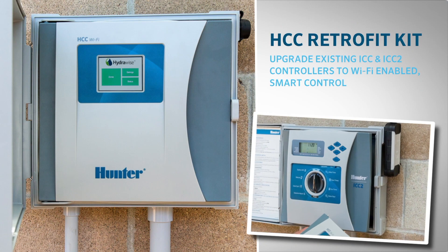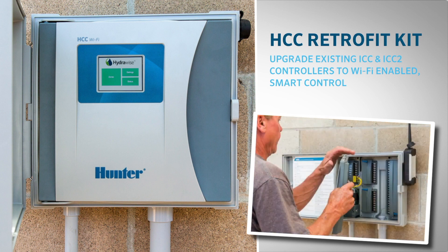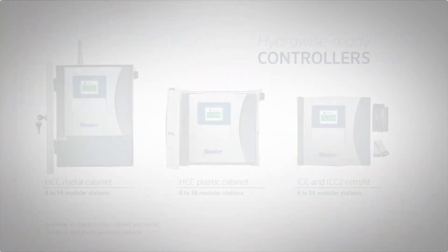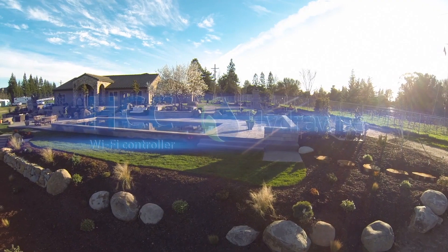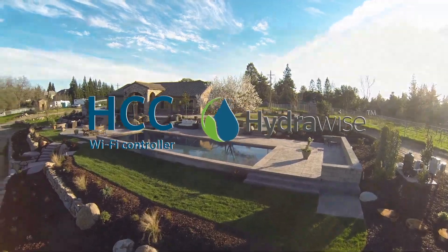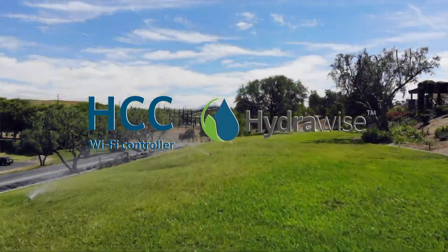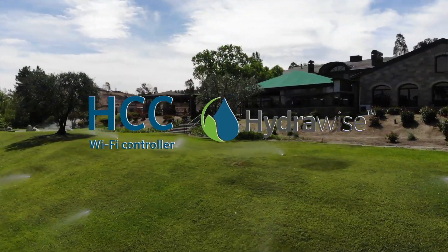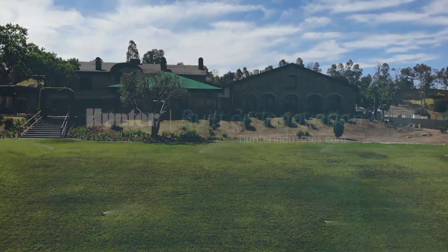Original ICC and ICC2 customers can quickly and affordably upgrade their existing systems to Wi-Fi enabled smart control with an HCC retrofit kit. The HCC provides a range of convenient features to monitor larger projects, all with a simple click of a button. The ability to monitor larger irrigation systems from anywhere in the world helps further deliver first-class service and reliability to high-end residential and commercial customers. This combination of powerful, intuitive features with enhanced Hydrowise programming and online weather adjustments creates a smart and economical solution for commercial landscape management.